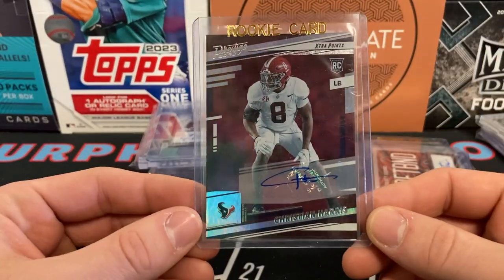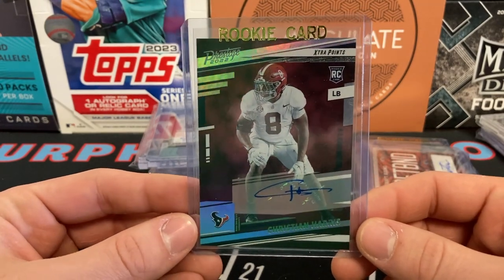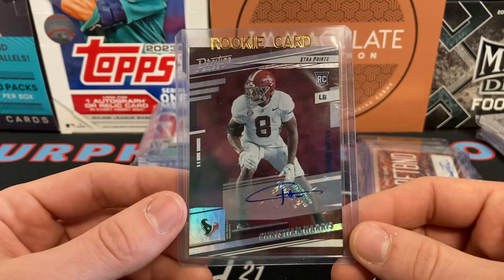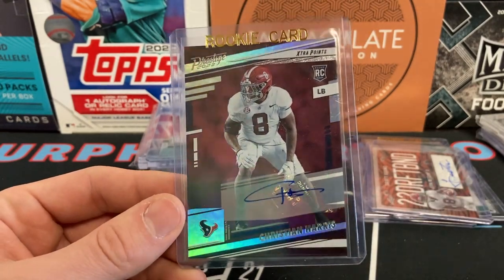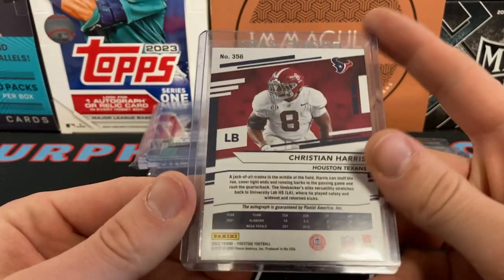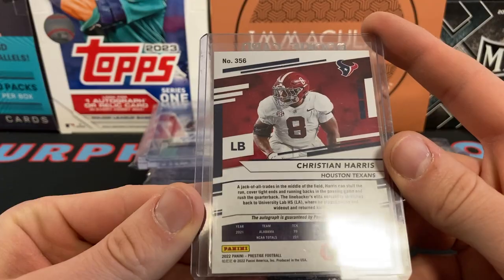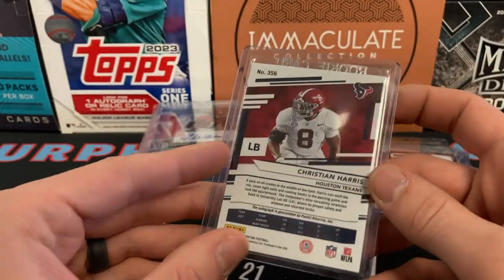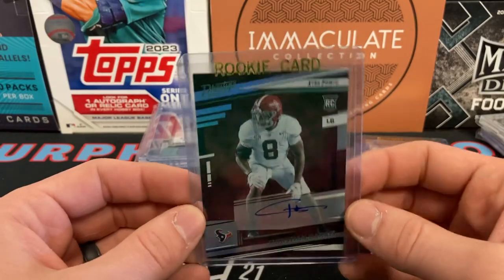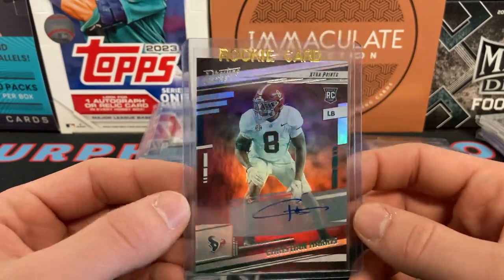Christian Harris — a lot of people may not know who he is, but he's a linebacker. Back in 2022 I think he was projected as a first or second round linebacker and he tore his pec, and he fell to like the fifth or sixth round. He ended up going to the Texans, so the Texans have a couple of Alabama players on their team, which is really cool to watch.